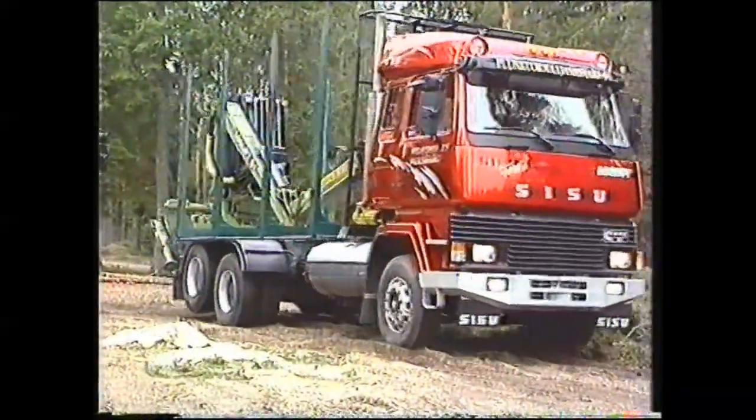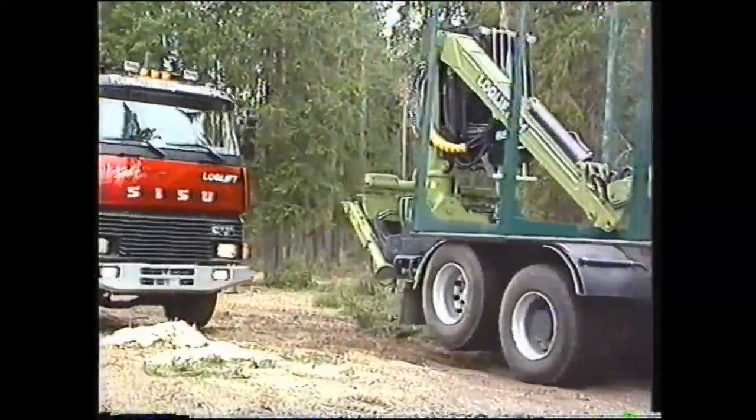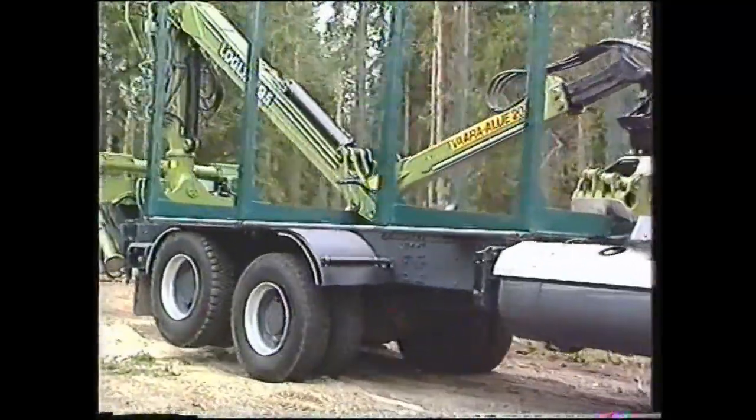Uusi 19 tonnin nostoteliauto 6x2 vetotavalla sekä uutuutena myös 6x4, nostotelillä varustettu auto, jossa nostoteli on myös vetävä.